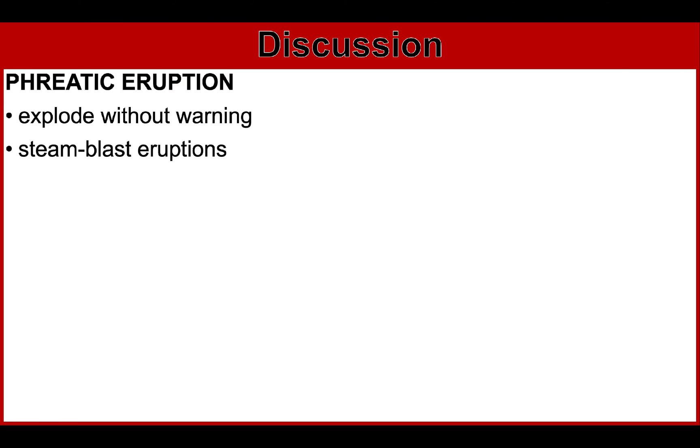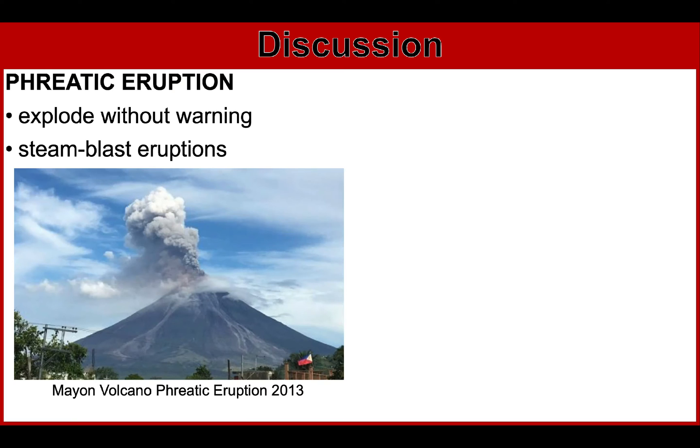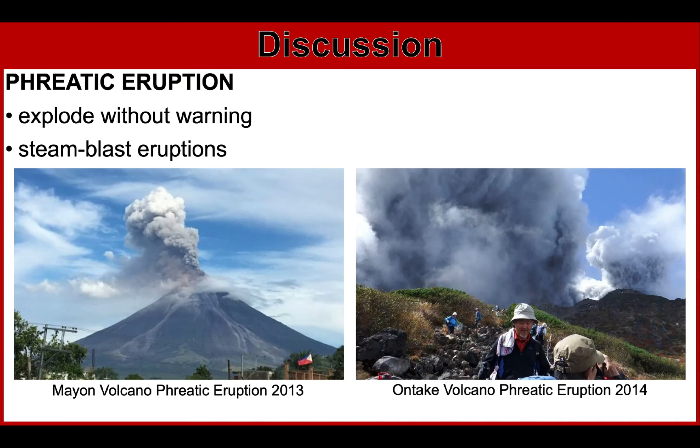These events could occur with little to zero warning as superheated water flashes to steam, similar to what happened at Mayon Volcano in 2013. This also happened at Ontake Volcano in Japan in 2014. As you can see, there were people who were hiking or visiting the volcano when it suddenly erupted.